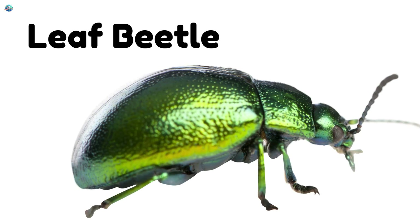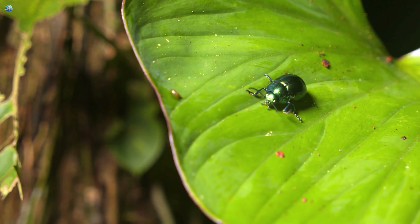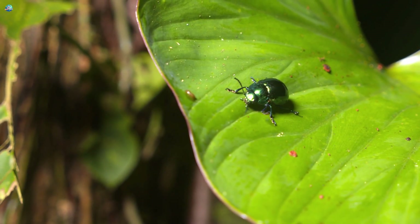Leaf beetles crawl around on green leaves, chewing them happily all day long.